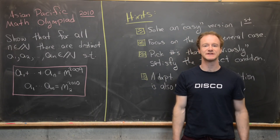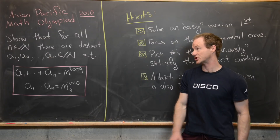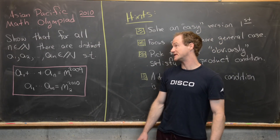Here we're going to look at a problem from the Asian Pacific Mathematical Olympiad, 2010 edition. It's a nice little number theory problem. I've edited and reworded it a little bit, but the meaning is just the same.